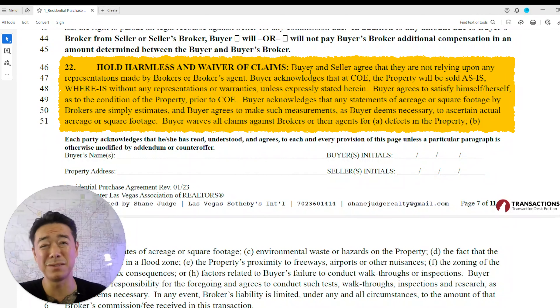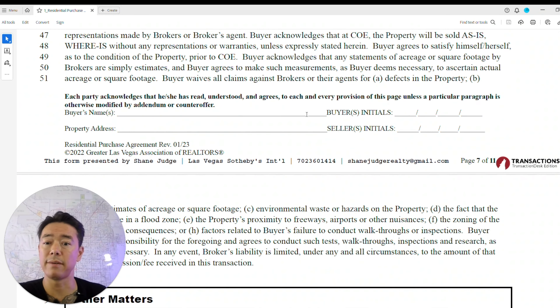The hold harmless and waiver of claims section states that the buyer must do their due diligence, and if the property is sold as-is, there are no warranties unless expressly stated in the contract. The broker and their agents are not responsible for any defects of the property — so make sure you get a good inspector. Sign at the bottom of every page.